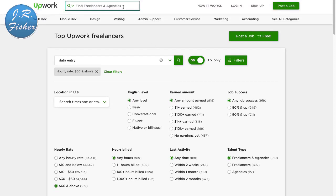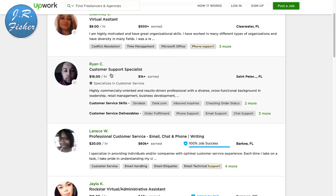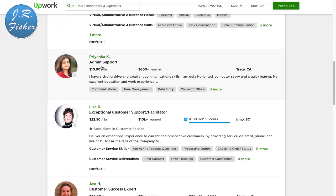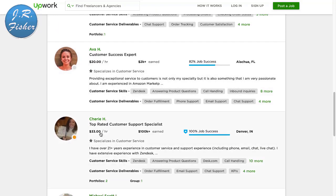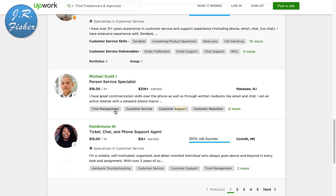If you don't want to do data entry but you like to talk on the phone, you can get paid for that. I'm typing in 'phone support.' What these companies do is direct their phone lines to you and you answer calls. Here's someone at $16 an hour, a customer service specialist at $20, $15, $22.50, and a customer support specialist at $33 an hour. All you do is answer the phone and talk to people — the company gives you a script.